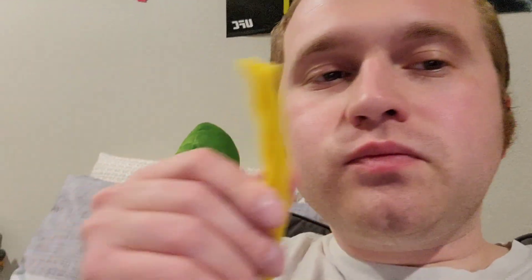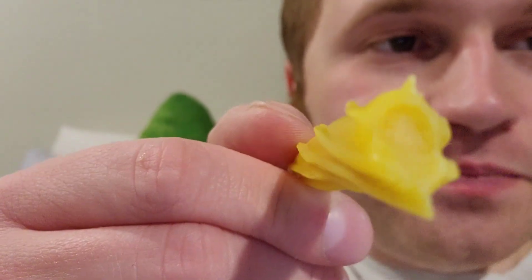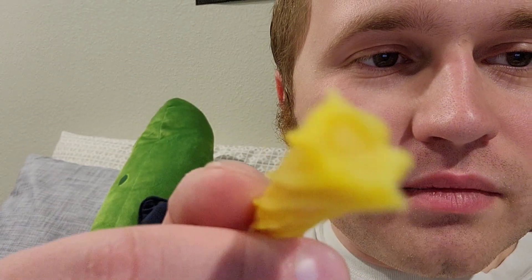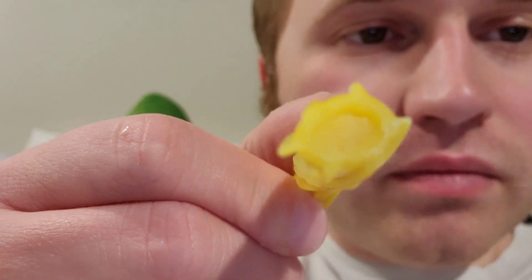I just can't stop eating these for some reason. But if you look closely at the camera, you can see the lemon filling right in the middle. Yeah, it looks good, doesn't it? I sure want to have more. I'm just going to go ahead and help myself. That is pretty good, not going to lie. Delicious.